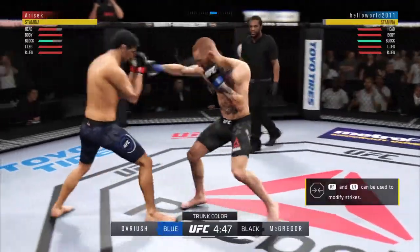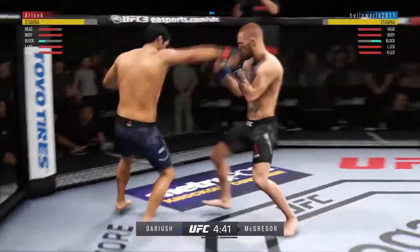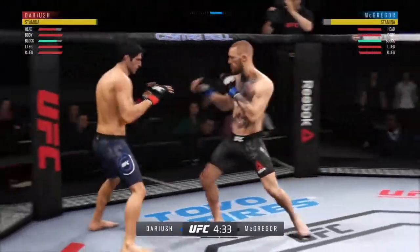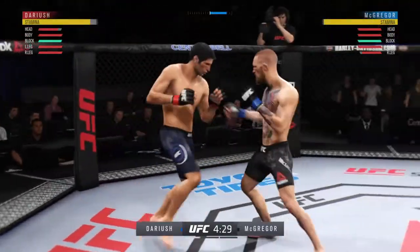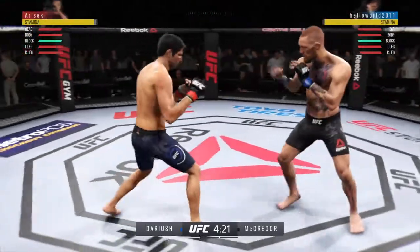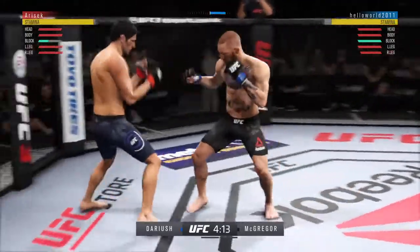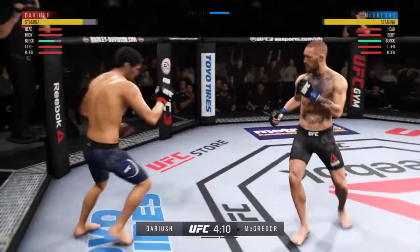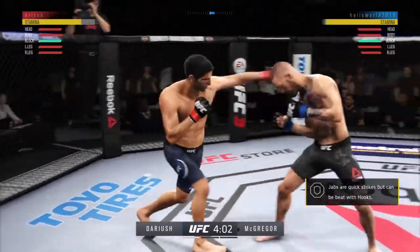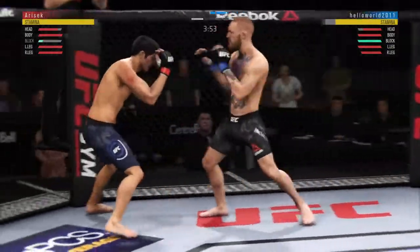Opens with the inside leg kick — missed the mark. Opens with the left hand and lands flush. Conor McGregor gets touched by that kick there. Lands an outside leg kick of his own. This is chopping up the lead leg 101. This is exactly the way you do it, as the leg kicks continue to pile up, and you can already start to see his opponent slowing down a little bit.